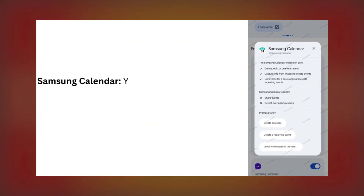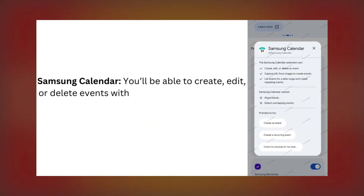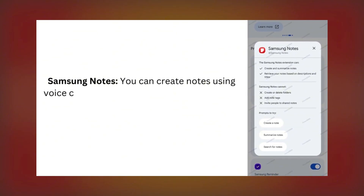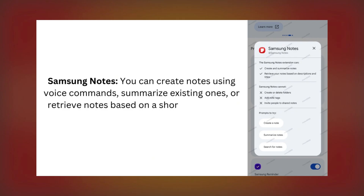Samsung Calendar: You'll be able to create, edit, or delete events with simple commands. Gemini can even extract information from images to add events directly to your calendar. Samsung Notes: You can create notes using voice commands, summarize existing ones, or retrieve notes based on a short description.